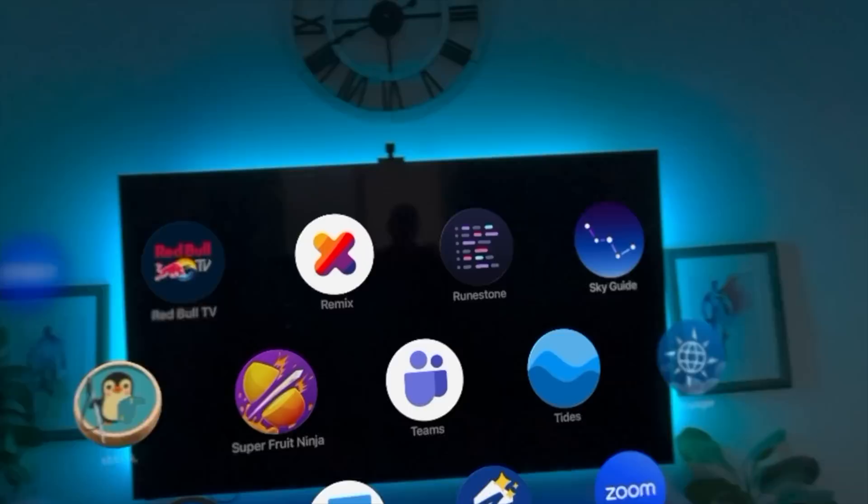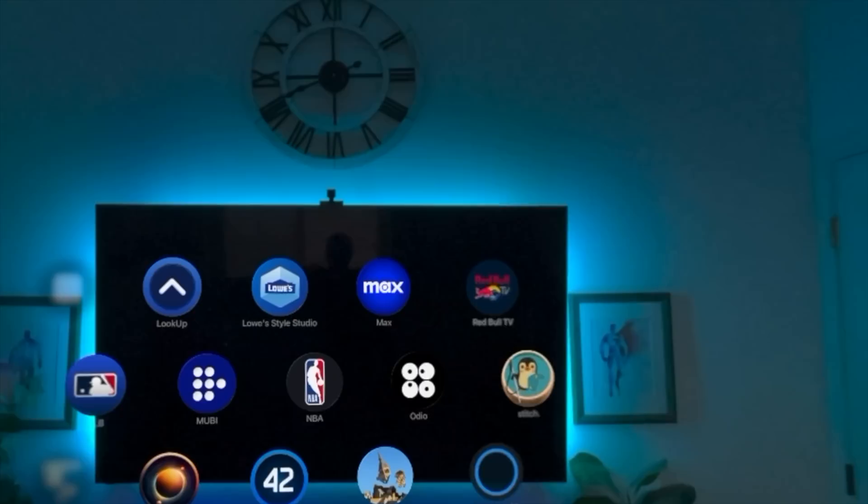Jetpack Joyride is another fun classic iconic iPhone game. And Super Fruit Ninja is fully 3D immersive — it takes over all your windows. There are some very fun games available right now in the first week of the Apple Vision, and I'm excited to see what's coming in the future.